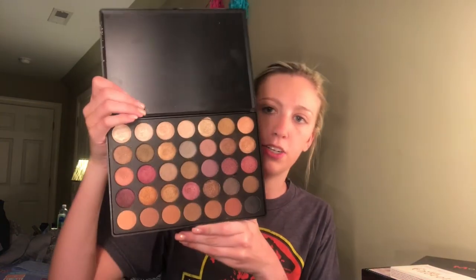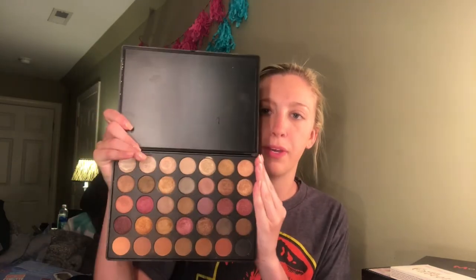Then I have the Morphe 35F, and this is a good staple palette for the fall months when you want to go a little more smokier with your plums and everything. I love Morphe's colors — like this color right here, I'm gonna swatch it for y'all. Look at the pigmentation! It's affordable — the palettes are like $20 — you can't beat it.